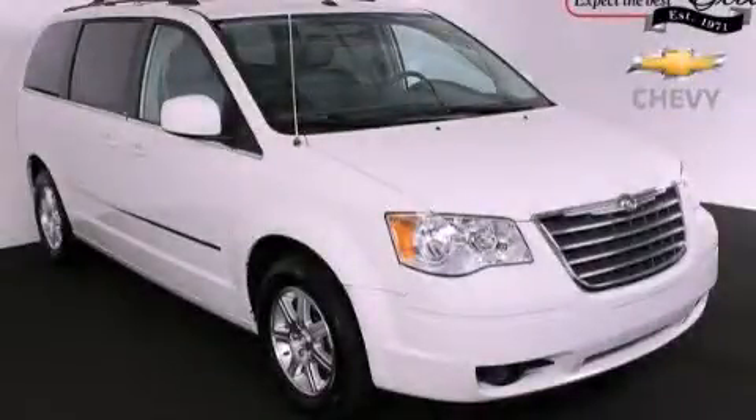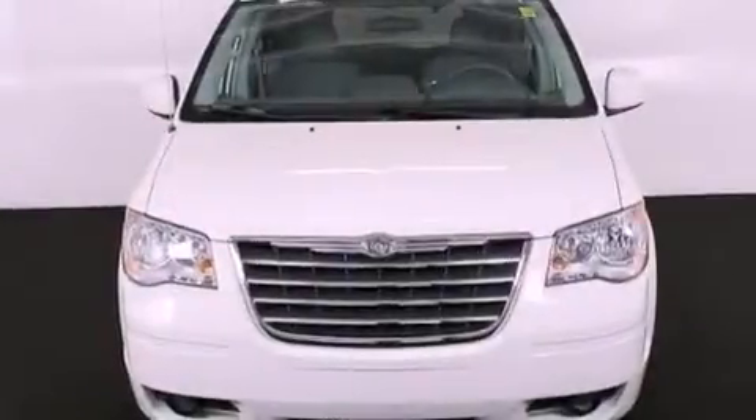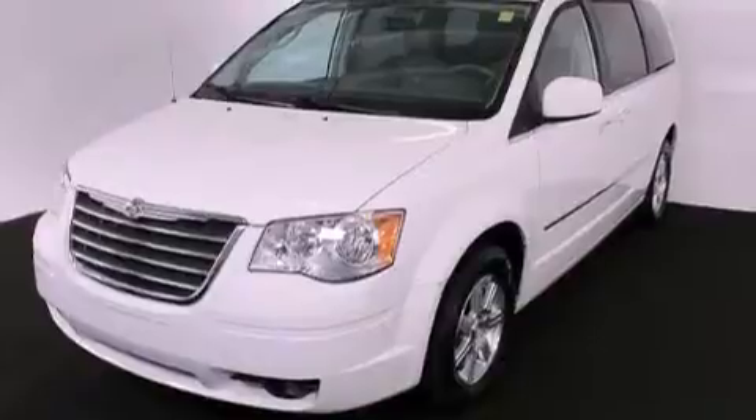This is a 2009 Chrysler Town & Country, room for the entire family. It features a 4.0-liter six-cylinder engine and a six-speed automatic transmission.